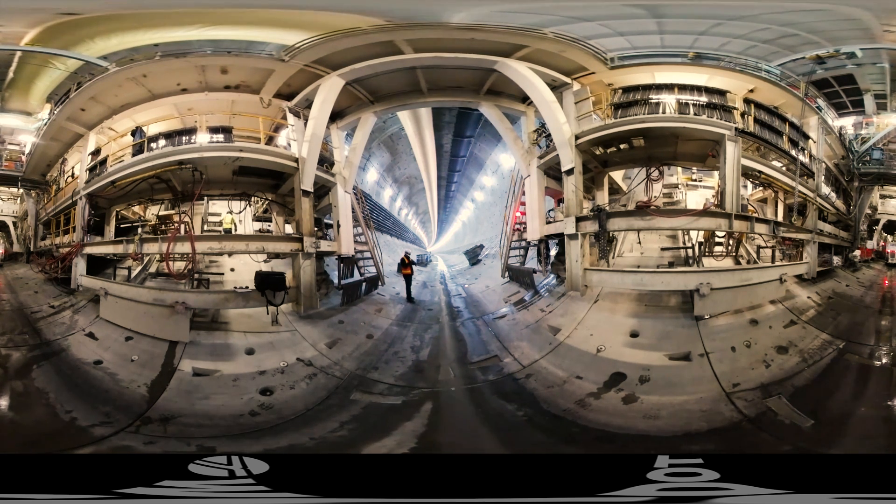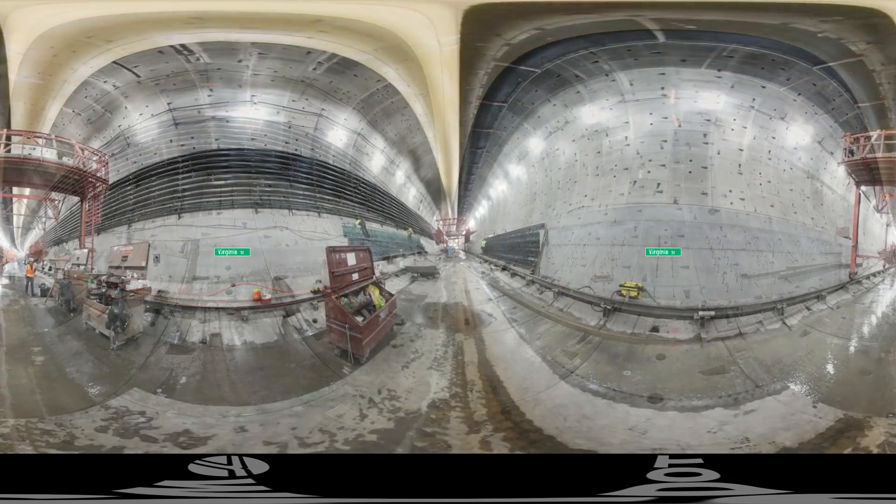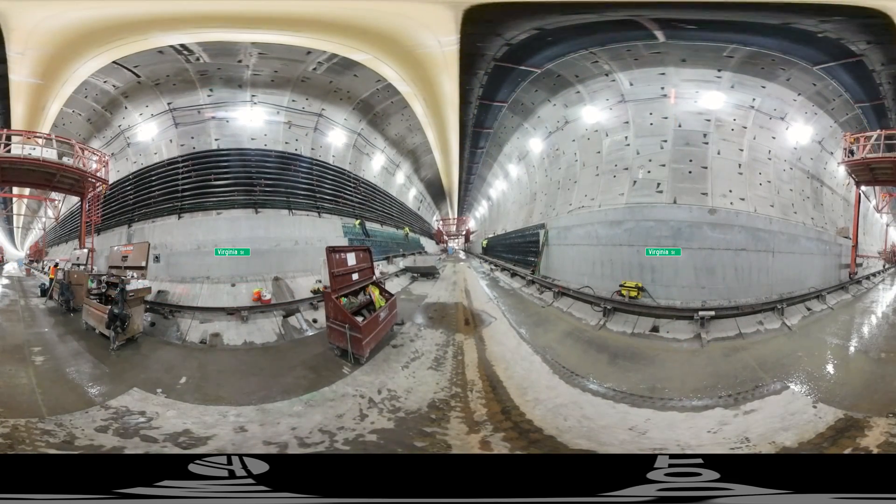But also what you're looking at is a completed bored tunnel. Looking down the tunnel, you'll see rows and rows of cane-shaped anchors. They'll anchor the road foundations to the curved tunnel wall. Moving south down the tunnel, you'll see the start of those road foundations.